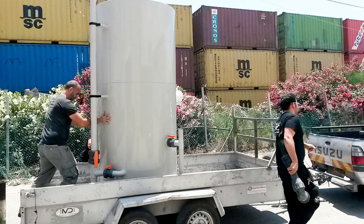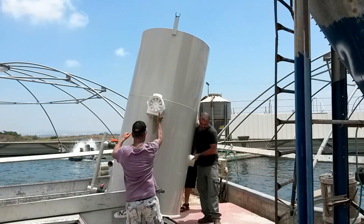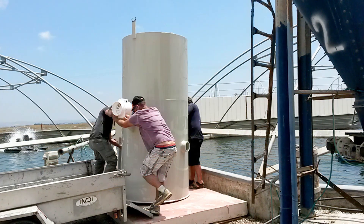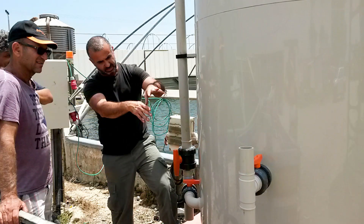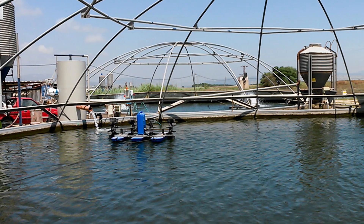Plug-and-play installation gets the system up and running in about an hour. A relatively small footprint, low maintenance, and extremely simple operation add to its efficiency. The BioEfficiency System delivers more fish, with less water or land, in existing and new infrastructures.